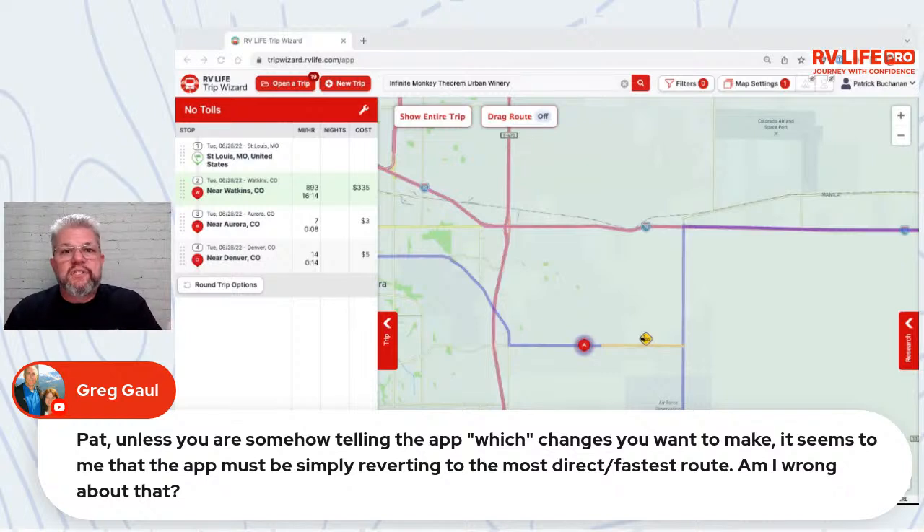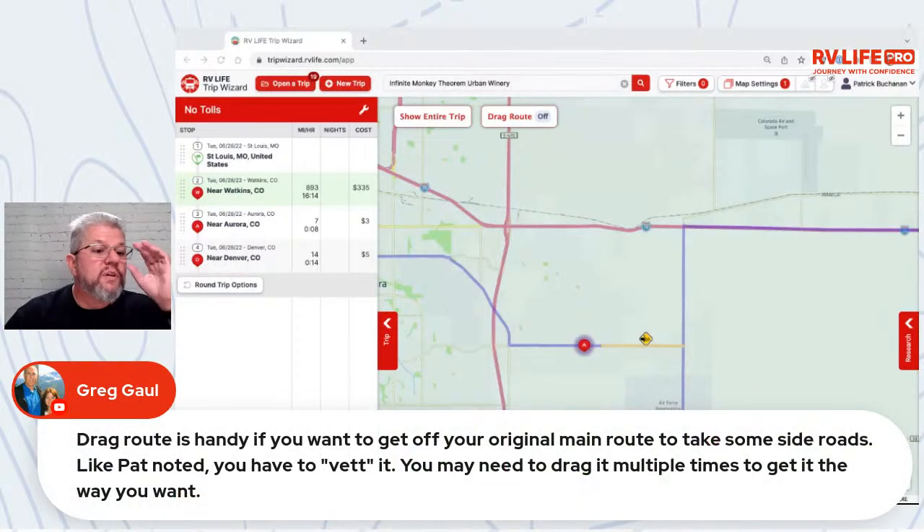In emergency scenarios where you don't have time to plan, you rely on the app knowing it will be RV safe. Is it the route you would have preferred? Maybe not — but at least it's going to be a safe route.